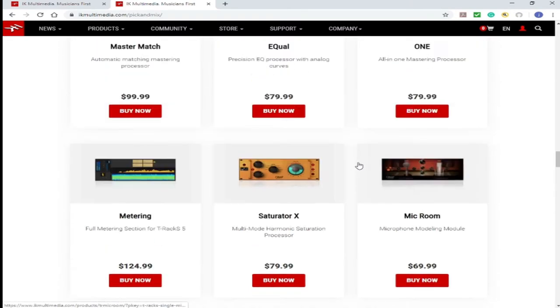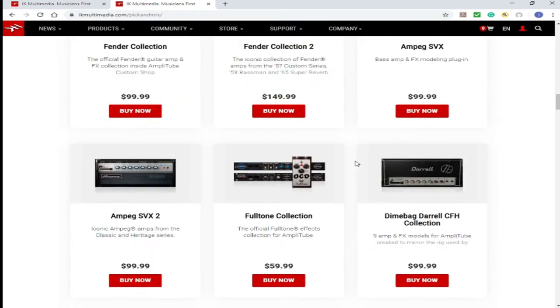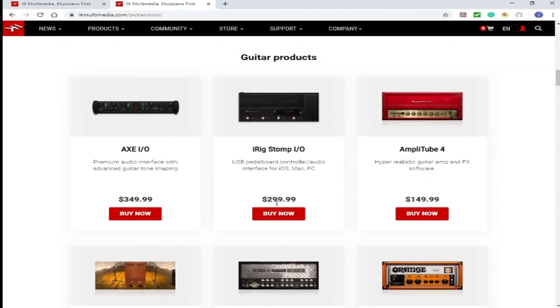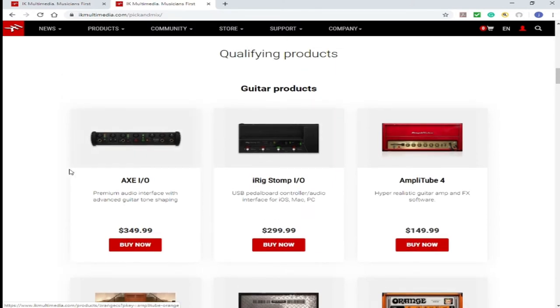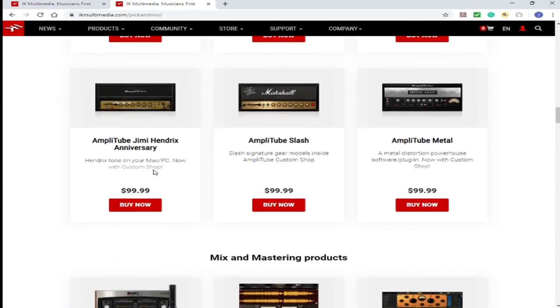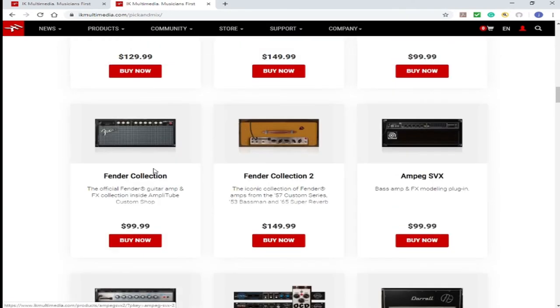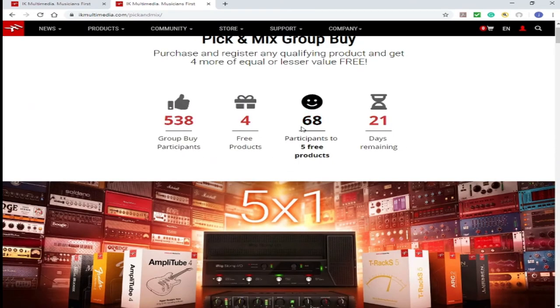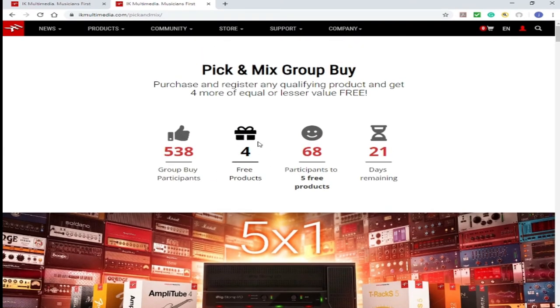If you purchase anything in the highest price range in this category, like the Axe interface — if you purchase the Axe interface, anything under it in this list will be available to choose from under your list of six when six software are free. Right now it's four free. So jump in the pick-and-mix group buy and let it go.